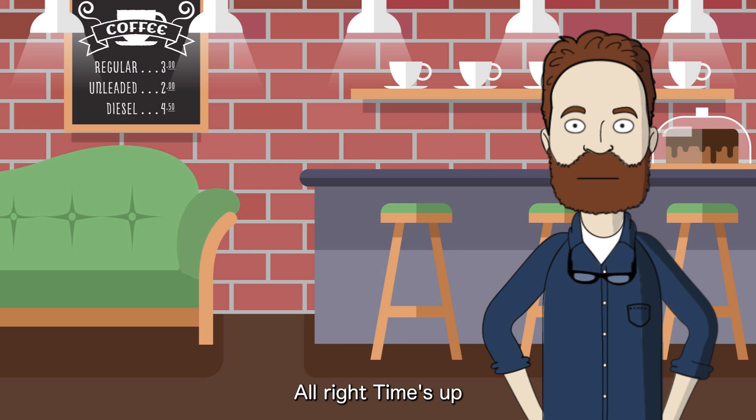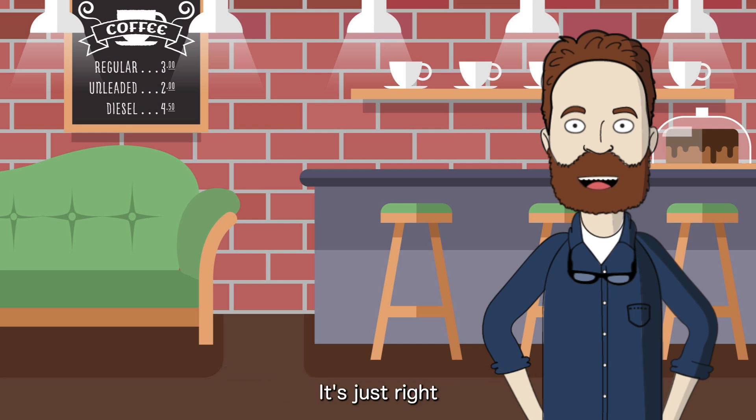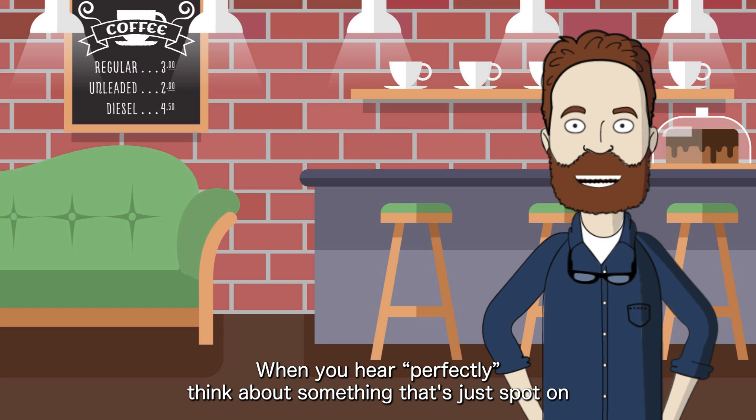Alright, time's up. The correct answer is 2: completely and without any flaws. Perfectly means something is done in a way that has no mistakes — it's just right. When you hear 'perfectly,' think about something that's just spot on.